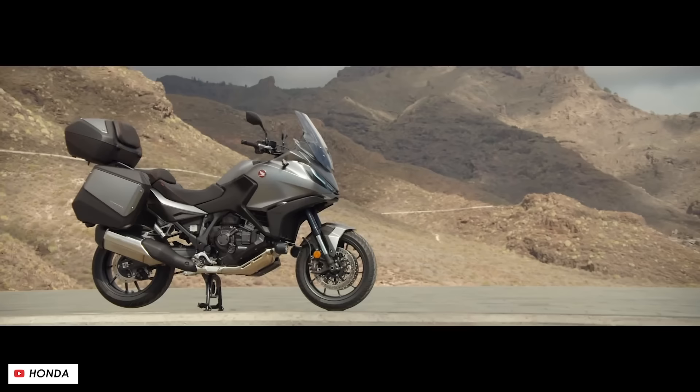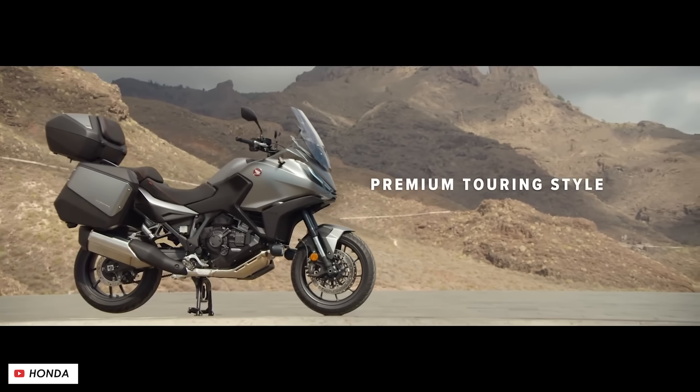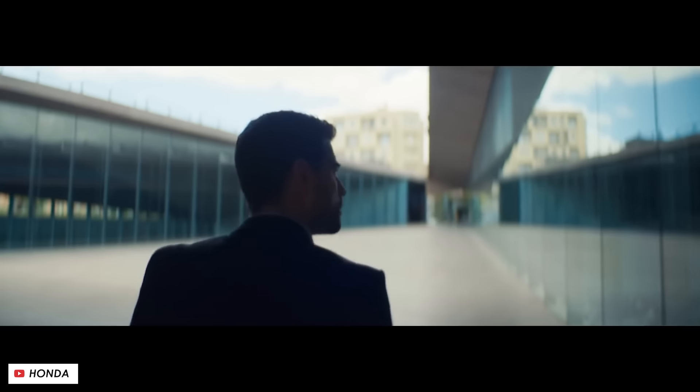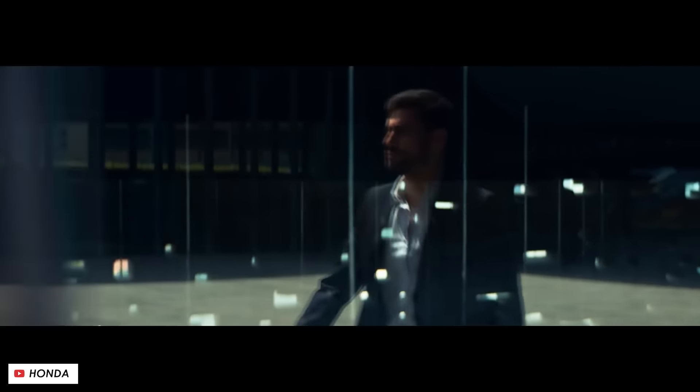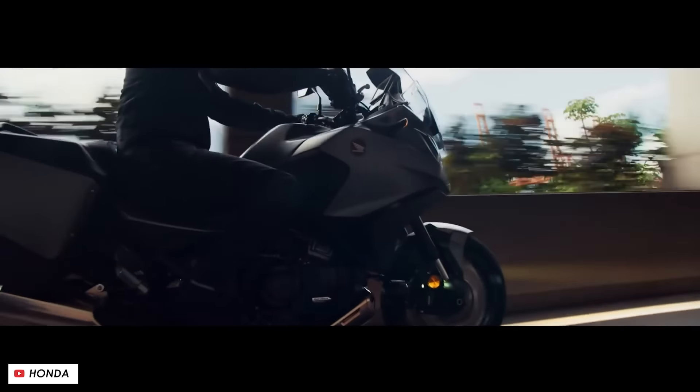At the same time they've kept the seat height at 820 mm, which is fairly manageable for a decent range of riders, and they also say they've managed to preserve the standover, so the saddle is presumably no wider at the front.